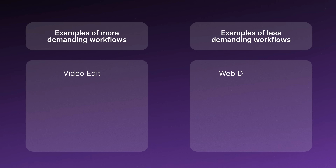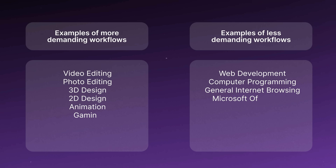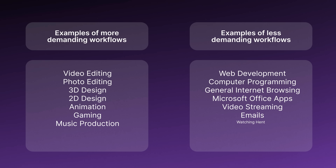Just grab a piece of paper and write down all the stuff that you use your MacBook for. Also take into consideration how long you plan on owning this MacBook and all the stuff you plan on doing in the future. Here's a list of some popular workflows — you can pause the video for inspiration. Then just draw a rough pie chart and roughly estimate what percentage you'll spend on each activity.